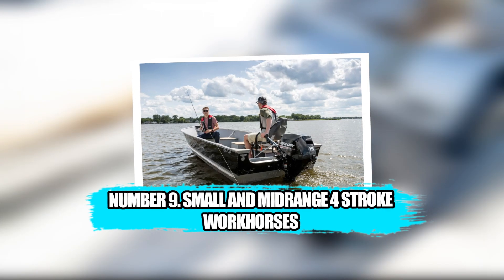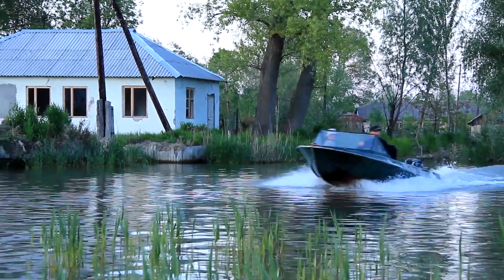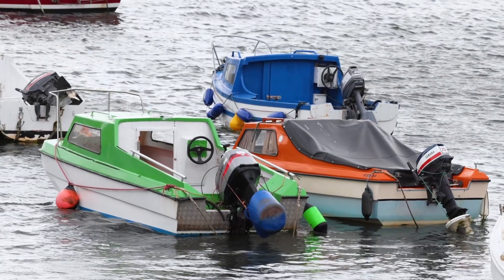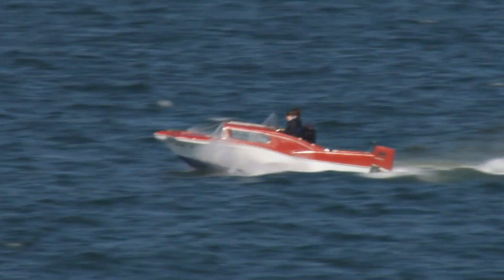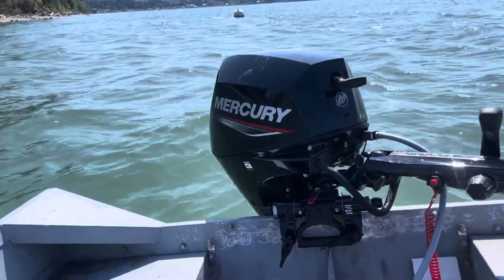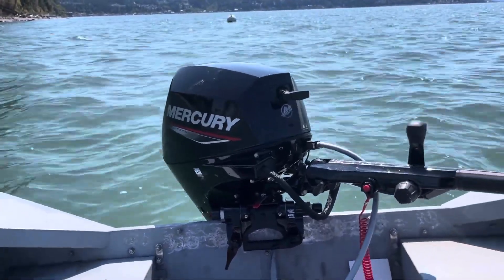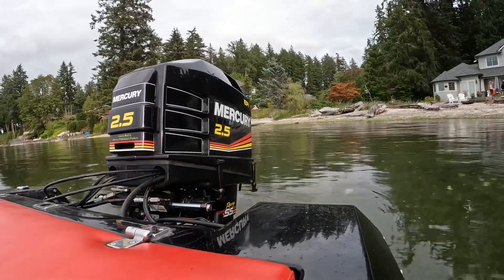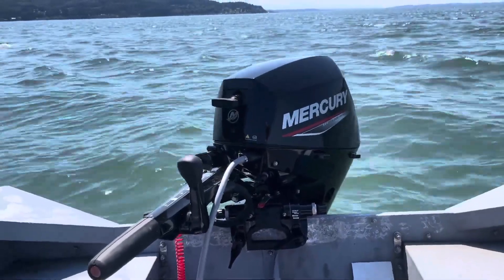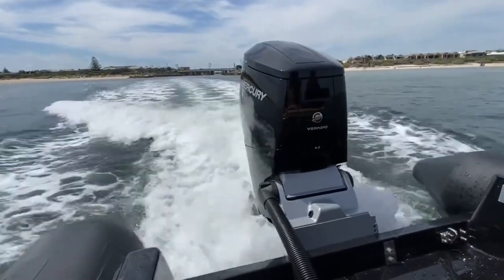Number 9: Small and Mid-Range Four-Stroke Workhorses. There is a moment in boating when someone steps away from the world of tenders and dinghies into something meant for full days on the water — maybe a 14-foot aluminum fishing rig, a small pontoon for after-dinner cruises, or a compact center console that finally feels like a real boat. That moment brings a need that cannot be ignored: the engine is no longer a backup plan or an accessory; it becomes the piece of machinery the entire day hinges on. Mercury's small and mid-range four-stroke lineup, spanning from roughly 15 horsepower through the middle of the 60 horsepower class, lives precisely at that crossroads.